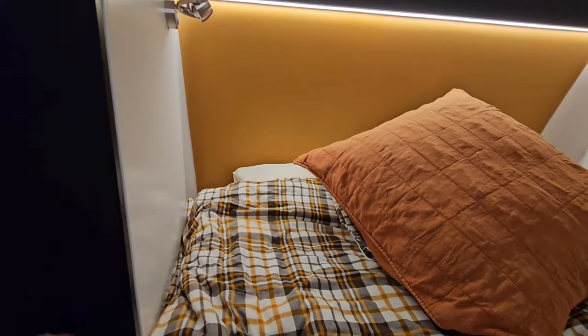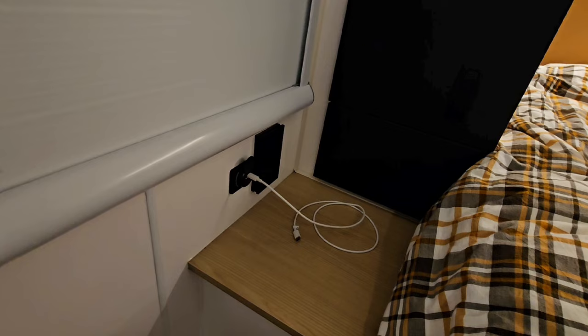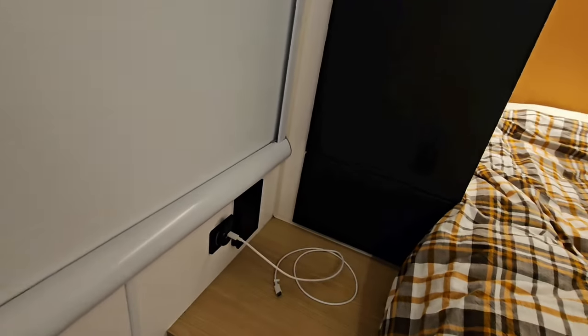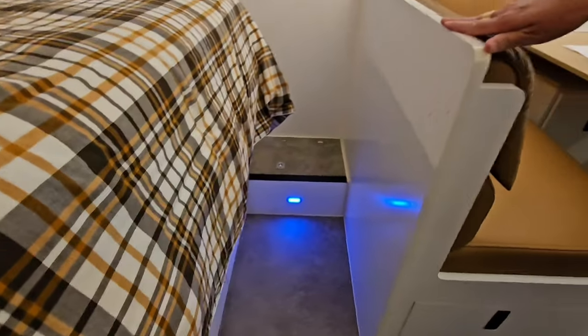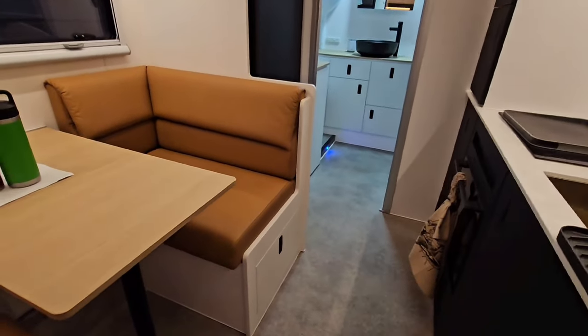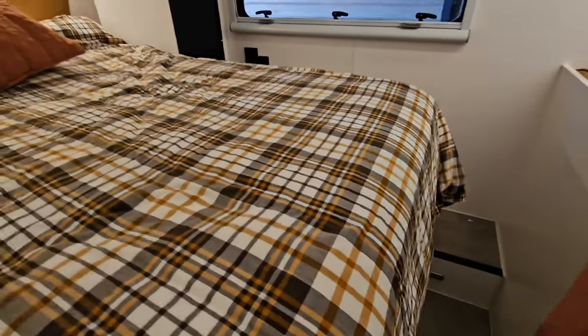We've got little USB and USB-C chargers on each side of the bed, light switches, plus a little courtesy light — if you look behind you, you can see the little blue light that lights up the floor. There's another one down in the toilet area for night time so you don't need to turn on all the lights. That's actually a great thing to have inside your van if you're thinking about building one.